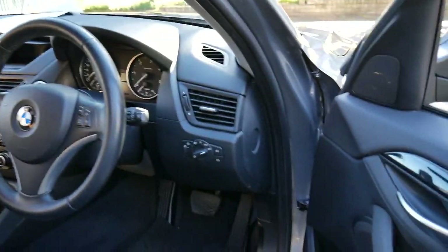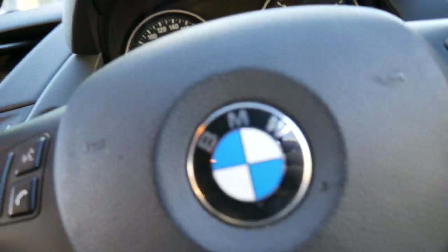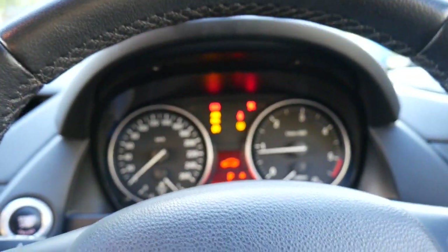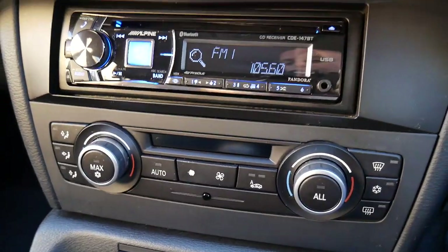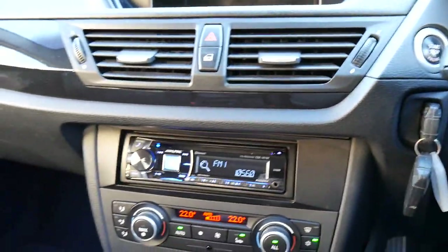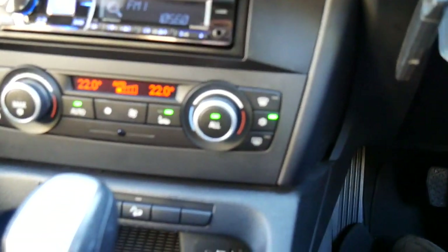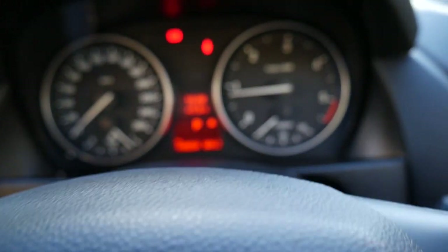Just going to jump in and show you a couple of features. Automatic headlights, which is excellent. Automatic windscreen wipers. Just pushing that button with the foot on the footbrake to start. Turn the radio down — Bluetooth, it's standard. Have a look at the dials and the buttons — they're in such good condition. It's even got an auxiliary feature. And there's the onboard computer.